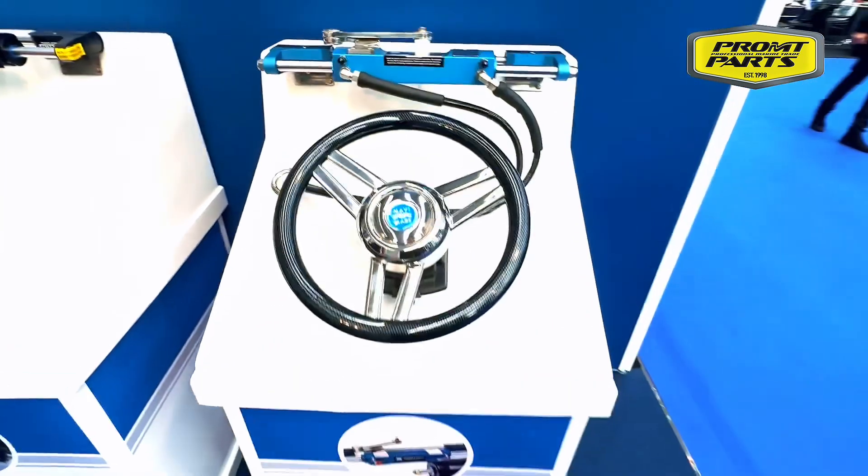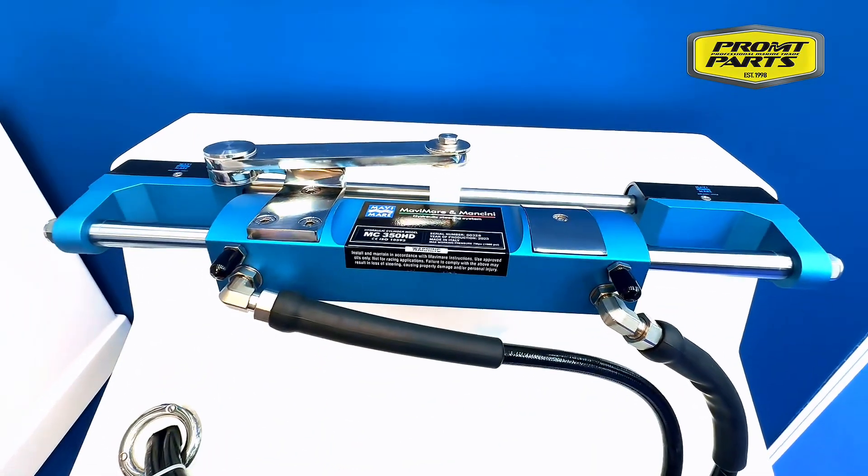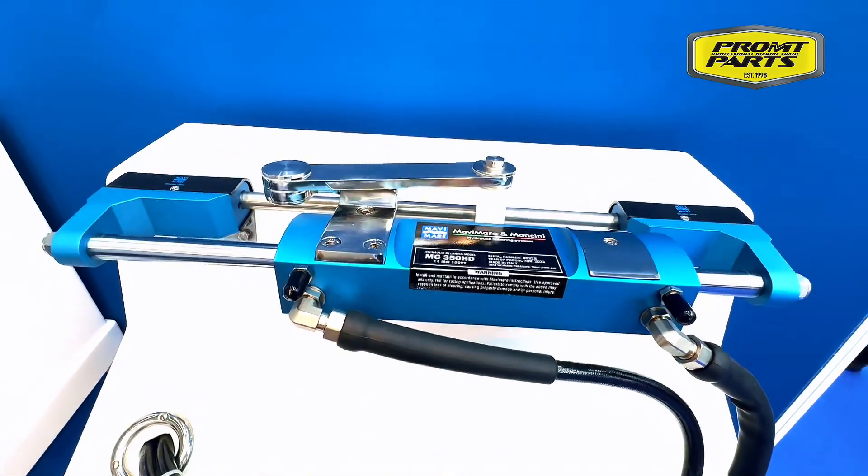Mavi Marie hydraulic steering systems combine superior craftsmanship and innovative technology, ensuring exceptional performance, durability, and reliability in all conditions.